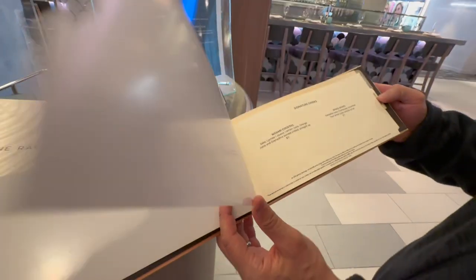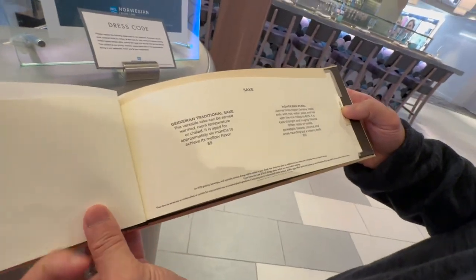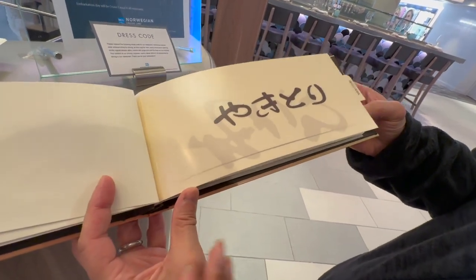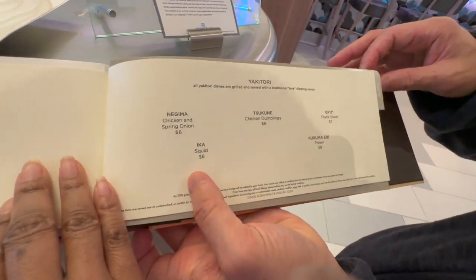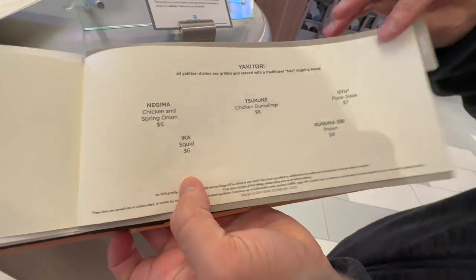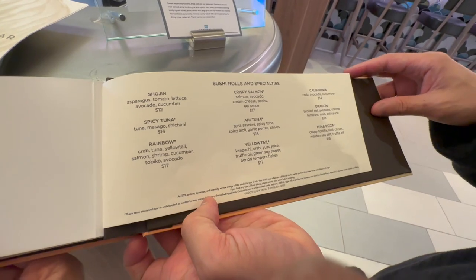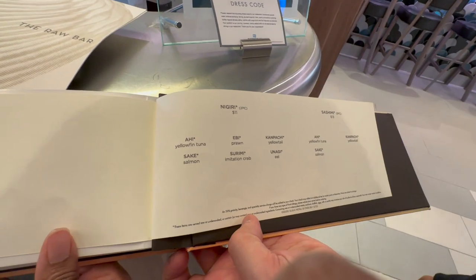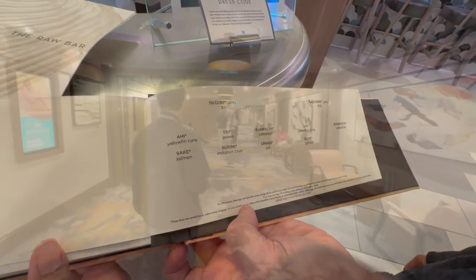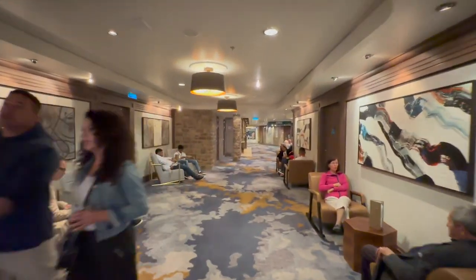Here is the menu for Wasabi. They have signature drinks and sake, then appetizers, yakitori, sushi rolls and specialties, California roll, nigiri and sashimi. The California roll is calling my name.